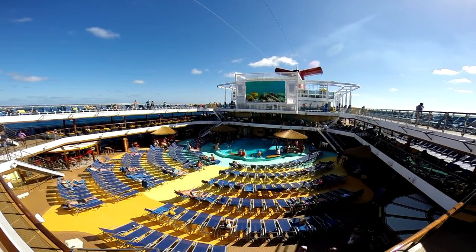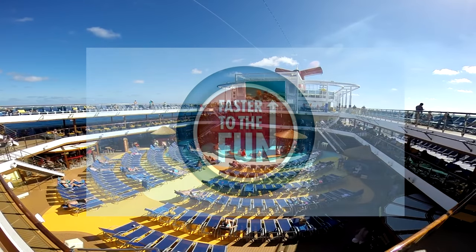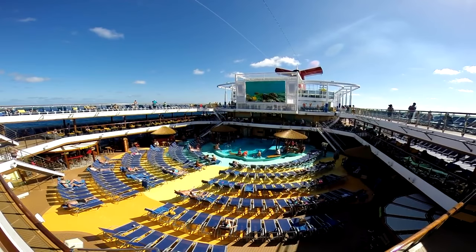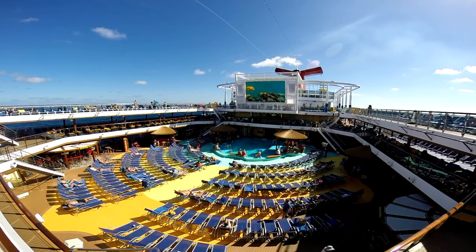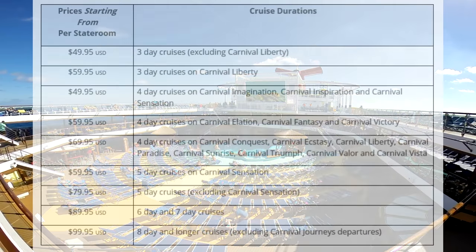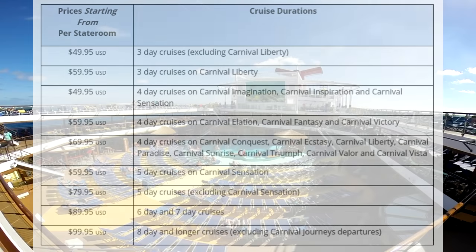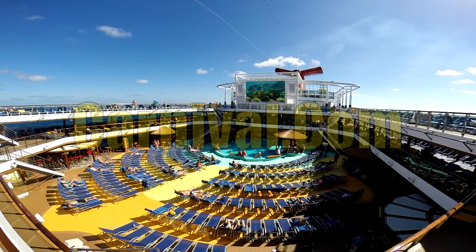Today we're going to talk about Carnival's Faster to the Fun program. It basically gives you most of the benefits that the platinum and diamond returning members get, except you don't have to be diamond or platinum. First, it's not free — you have to purchase Faster to the Fun, but only one person in your cabin has to purchase it and the entire cabin gets it.